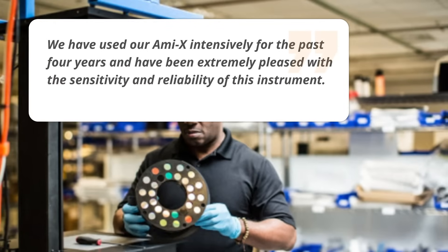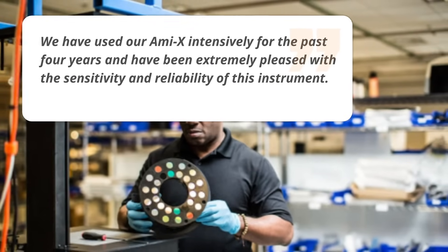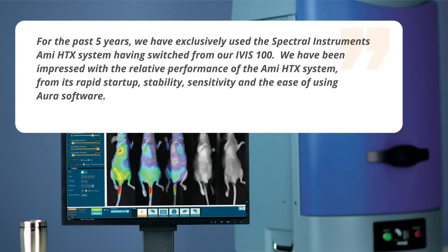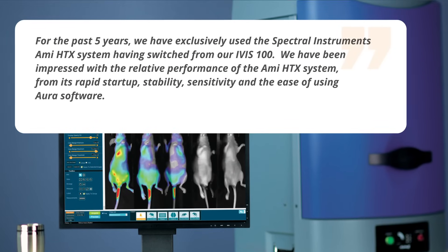We have used our Amy X intensively for the past four years and have been extremely pleased with the sensitivity and reliability of this instrument. For the past five years, we have exclusively used the Spectral Instruments Amy HTX system.